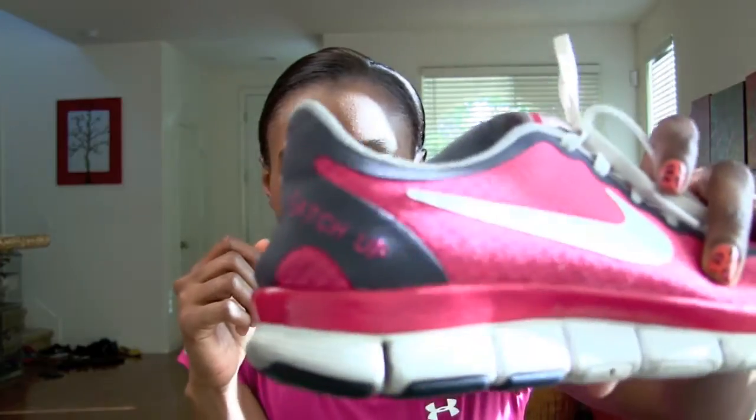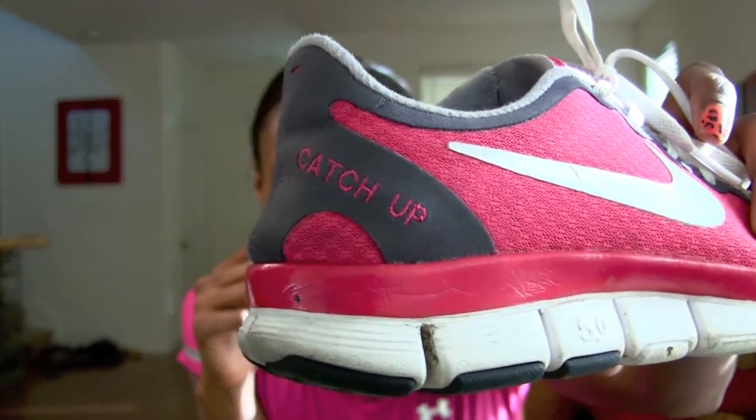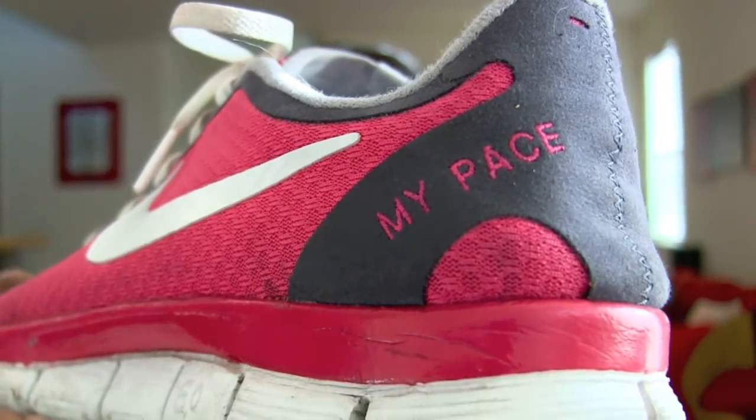Then I wear my shoes — I wear Nike Frees. I love Frees; it's almost like running close to barefoot, which can be a little hard in the beginning, but your body gets used to it and it's actually much better for your posture as well as for the muscles in your feet. These are actually customized by my husband — my right one says 'catch up' and my left one says 'my pace.' You can customize them on Nike's website, which is really cool.